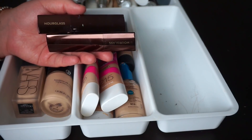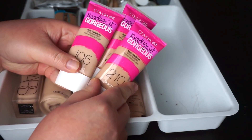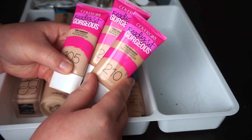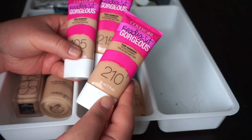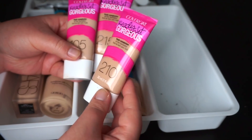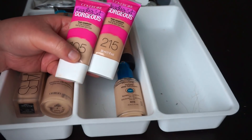I'm going to keep both of my Hourglass Vanish Stick foundations because I do reach for these on a pretty regular basis. Then we've got the CoverGirl Ready Set Gorgeous — one of the only foundations I own multiple shades of. This is my absolute favorite from the drugstore. I'm going to keep shades 105 and 215 and donate shade 210 because it's just a little bit too pink for me. I can mix 105 and 215 together to get a match no matter what my skin tone is.